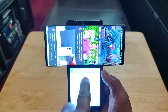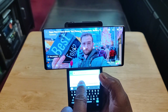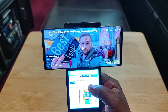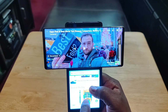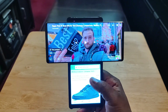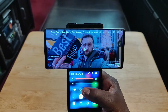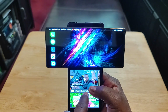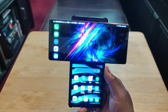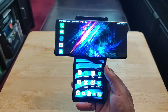Down here you've also got your dual apps. You can tap on that and see YouTube up top and Amazon down below at the same time — you can watch a YouTube video on one screen while Amazon is on the other. That's awesome. To close it out, just bring it down and swipe out.